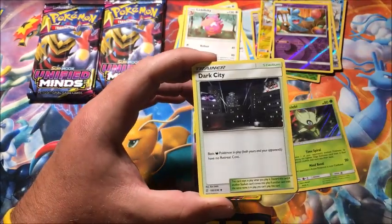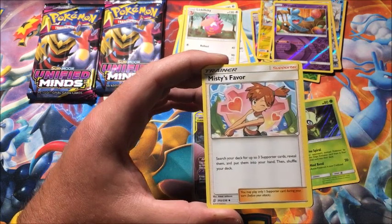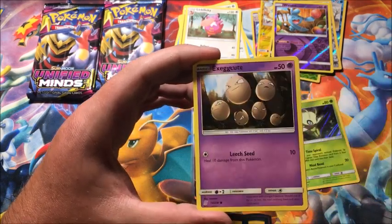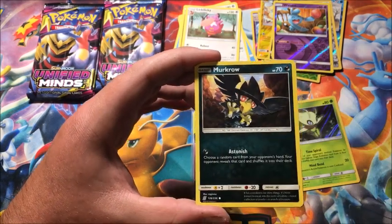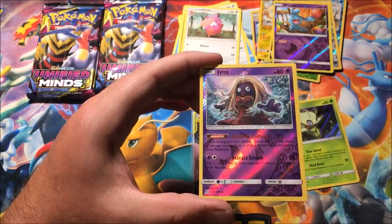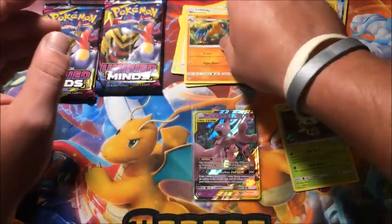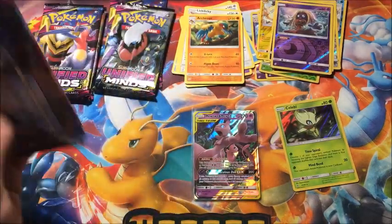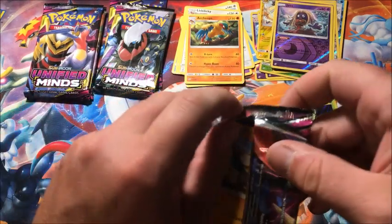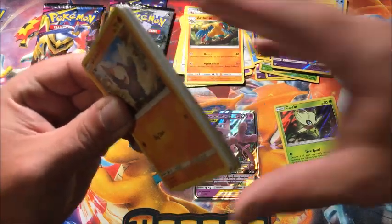All right, on to my favorite pack art. We have Lightning Energy, Dark City, Musharna, Misty's Favor — which is a full art we still need to get — Yanma, Exeggcute, Murkrow, Snover, reverse Jynx, and the rare is a non-holographic Archeops — or however you pronounce it. Comment below and tell me how you pronounce it!